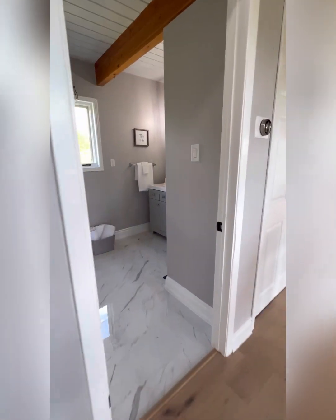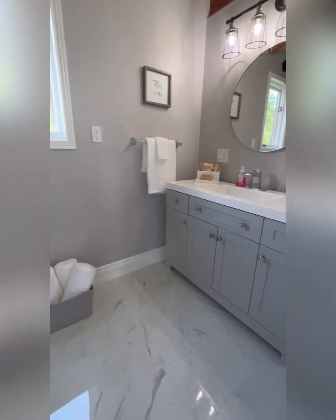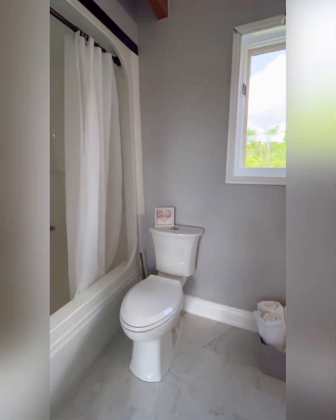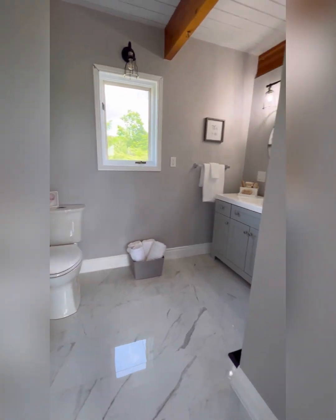We'll walk you out here — check out the main floor bathroom. Great work. You can tell these guys really loved and cared for this property when they did the renovation.